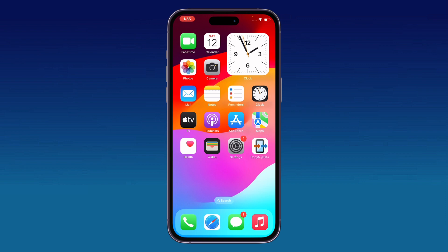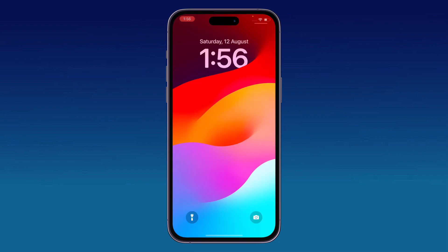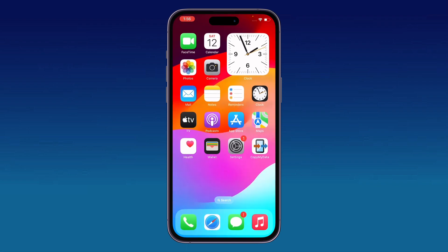The next solution is to restart your iPhone. To restart, press the power button and volume up at the same time, then drag the slider to the right to power off your iPhone. Then simply unlock your iPhone.